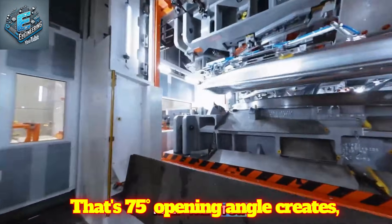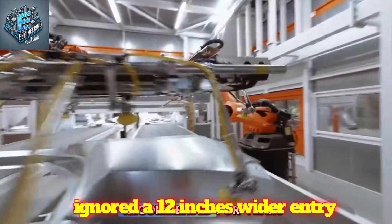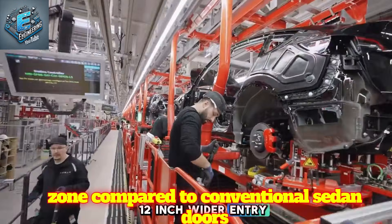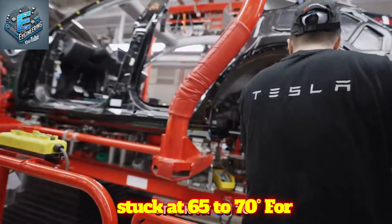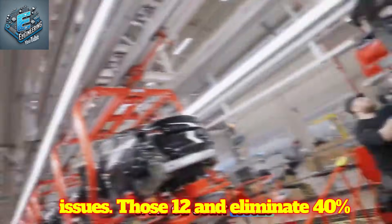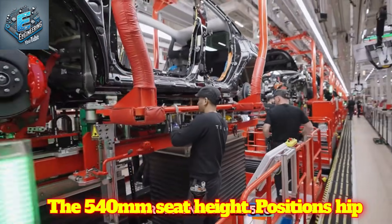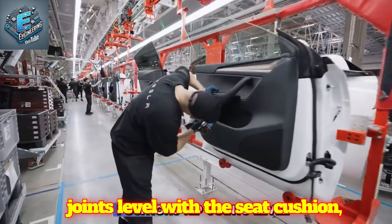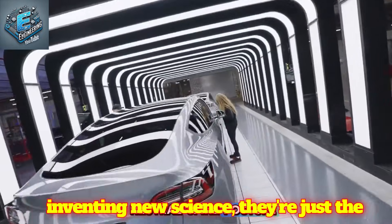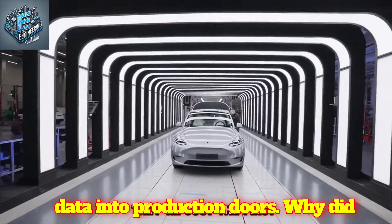That 75-degree opening angle creates something orthopedic specialists recommended for years but automakers ignored: a 12-inch wider entry zone compared to conventional sedan doors stuck at 65-70 degrees. For seniors dealing with spine or joint issues, those 12 inches eliminate 40% of the twisting motion during entry. The 540 mm seat height positions hip joints level with the seat cushion, creating what medical literature calls neutral spine posture. This isn't Tesla inventing new science — they're just the first to engineer decades-old ergonomic data into production doors.